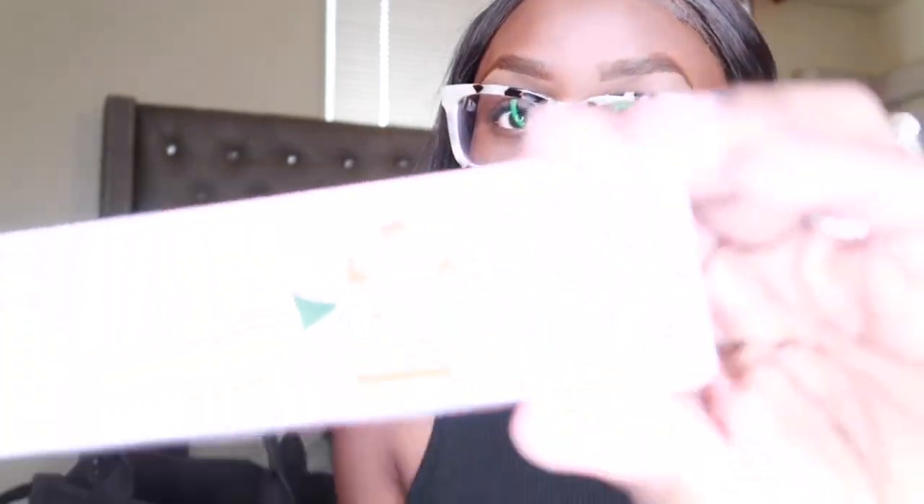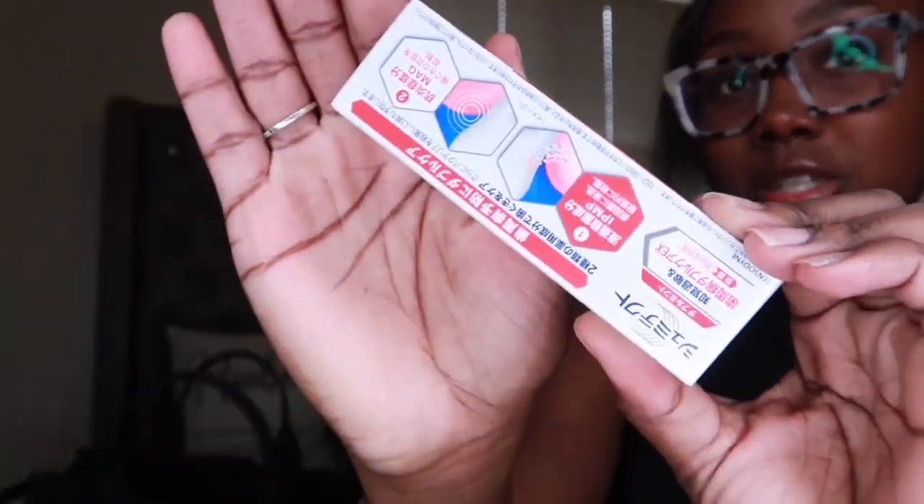Next is some toothpaste. I got this at the dentist last month — they said I had gingivitis and sensitive teeth and gave me two of these. I've been using one and this one has just been chilling in my purse, so yeah, that needs to go.